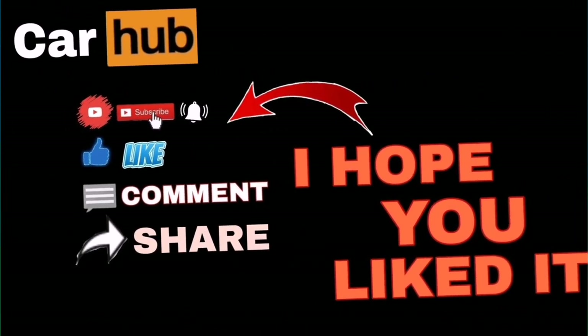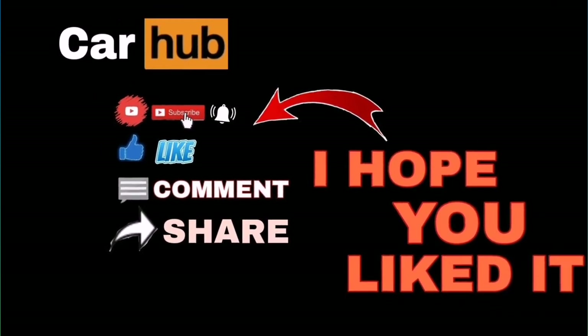Thank you for taking the time to watch the video. Don't forget to like and subscribe.